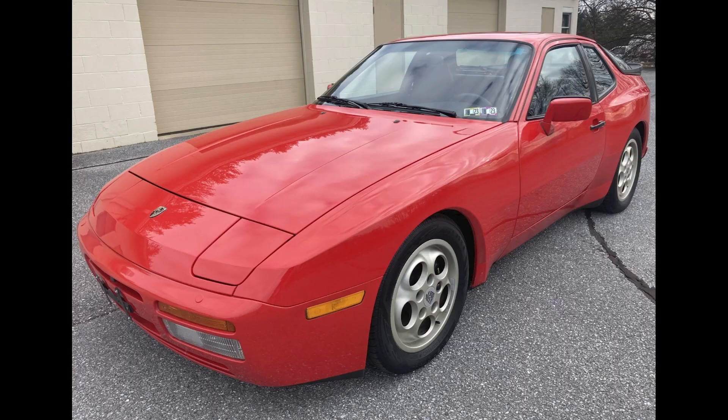A Guards Red 1987 944 Turbo with 34,000 miles sold for $52,000. A great looking car, a good Guards Red and sports seats, and a top of market sale. Well sold.